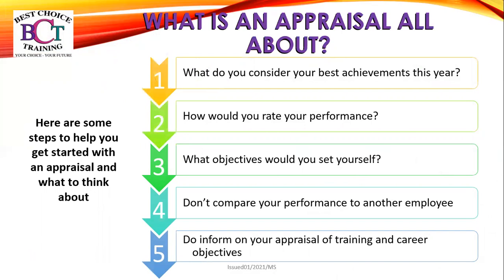Step one: what do you consider your best achievements this year? Step two: how would you rate your performance — this could be out of five or out of ten. Step three: what objectives would you set yourself? Moving forward, what objectives would you like to pursue this year? Step four — this might be difficult sometimes — please don't compare yourself and your performance to another employee; everybody is different and works at their own pace. Step five: do you inform your appraisal of training and career objectives?